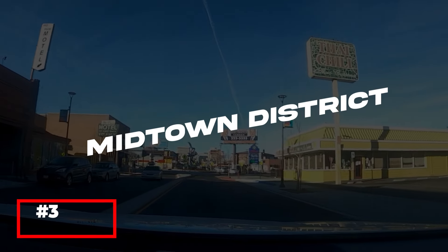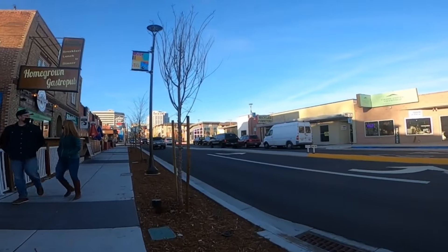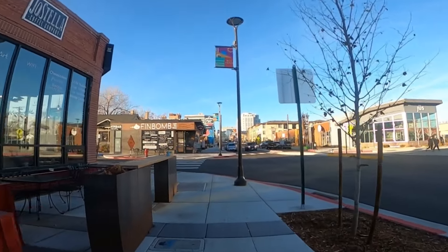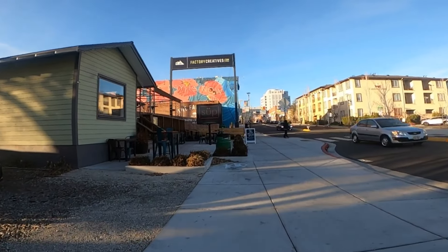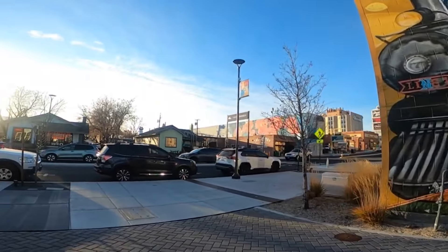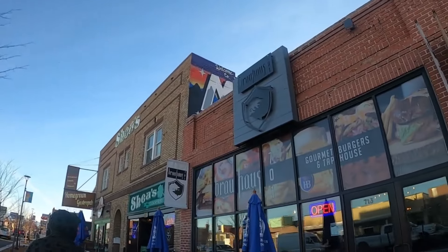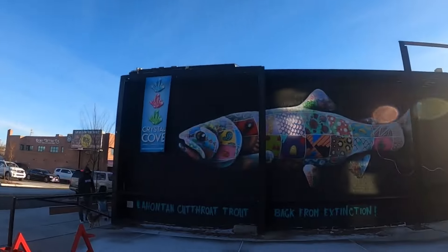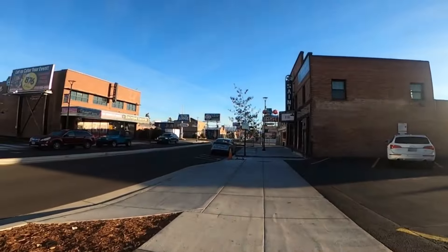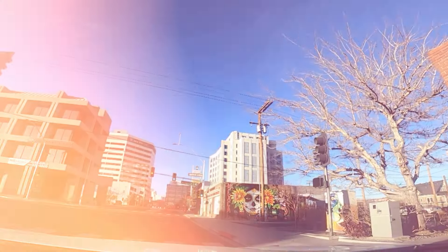Explore the vibrant Midtown District, an eclectic neighborhood known for its unique shops, trendy restaurants, and lively nightlife. Midtown has undergone a revitalization in recent years, transforming into one of Reno's most exciting areas. Here you'll find everything from vintage boutiques and quirky cafes to craft breweries and upscale dining establishments. The district is also home to a thriving art scene, with numerous galleries and street art installations adding to its creative vibe. Whether you're looking for a one-of-a-kind souvenir, a delicious meal, or a night out on the town, Midtown has something to offer.